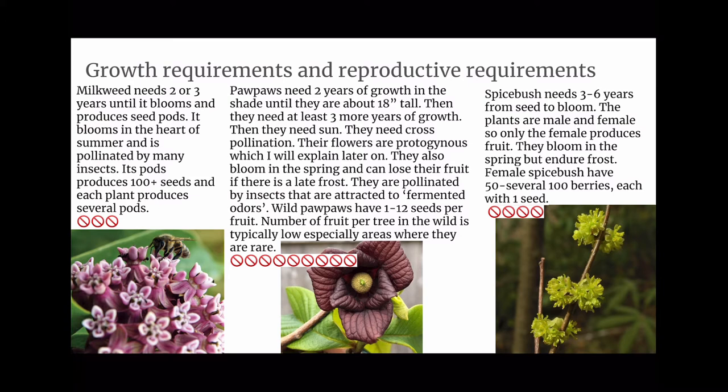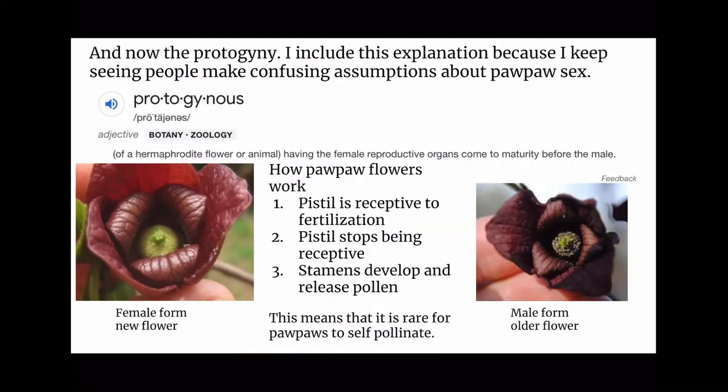Pawpaw flowers are protogenous — they bloom in spring and can lose their fruit if there is a late frost. They are pollinated by insects attracted to fermented odors. Wild pawpaws have one to twelve seeds per fruit, and the number of fruit per tree in the wild is typically lower, especially in areas where they're rare. Spicebush needs three to six years from seed to bloom; the plants are male and female, so only the female produces fruit. Female spicebush have 50 to several hundred berries, each with one seed.